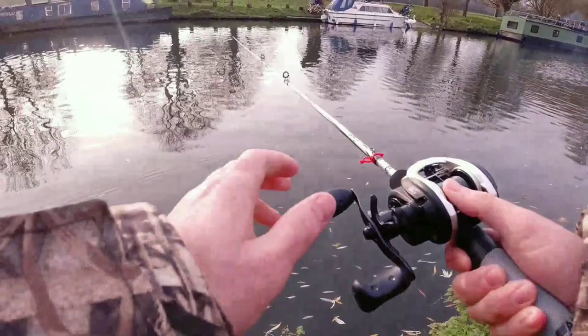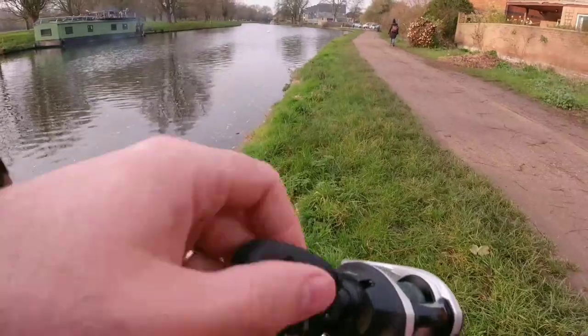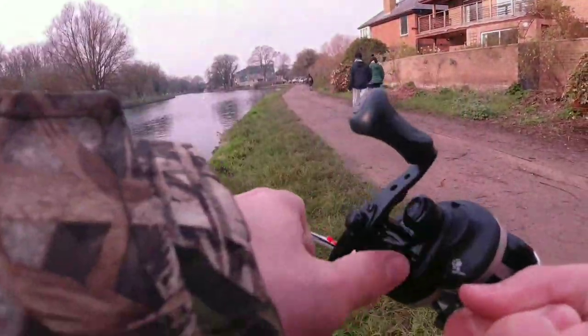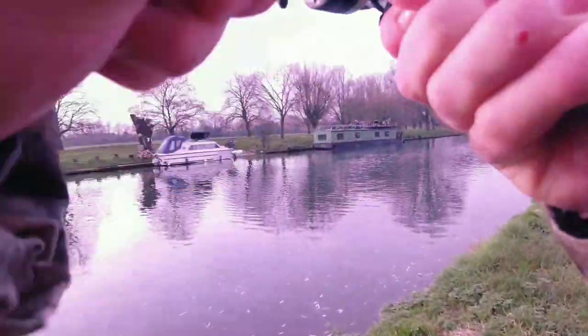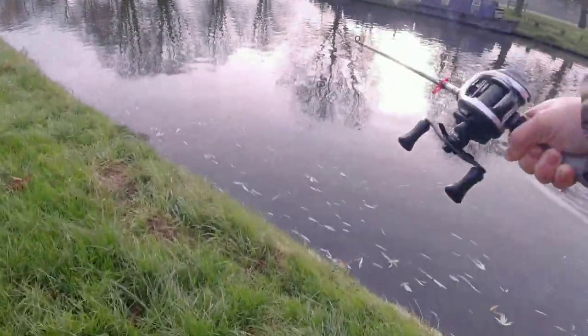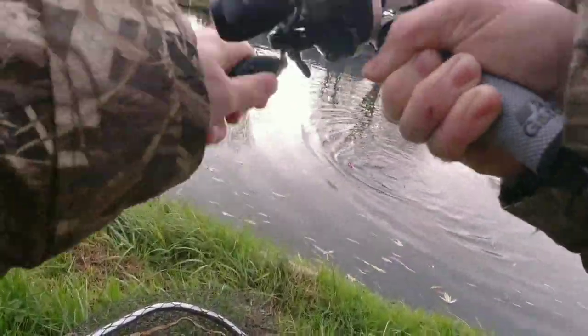Right, well if there's perch around there, there must be a pike around here somewhere. Let's see — not been here long, first pike on the jig fly!